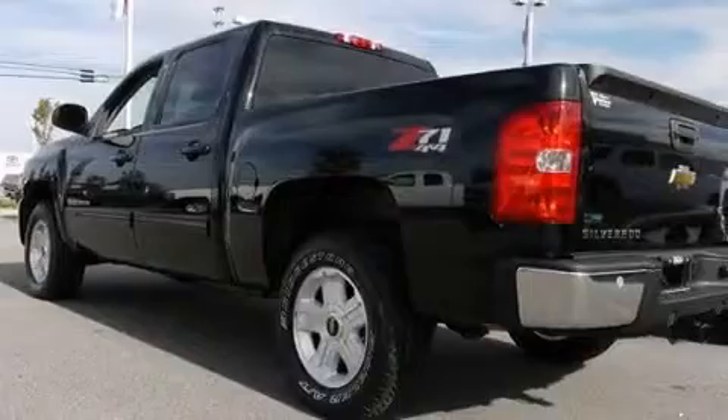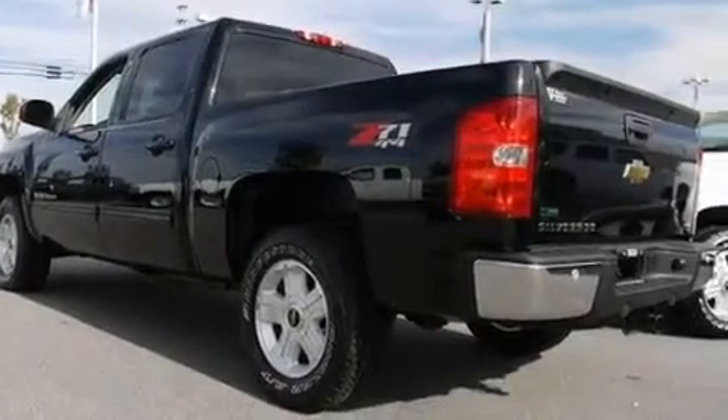It features a 5.3-liter eight-cylinder engine, a six-speed automatic transmission, and four-wheel drive.